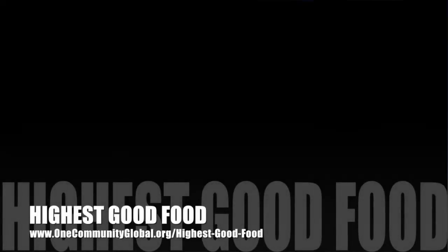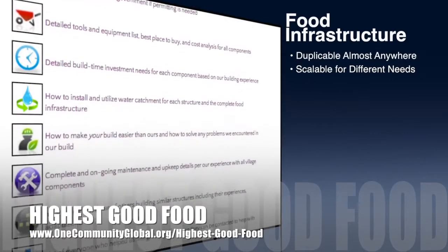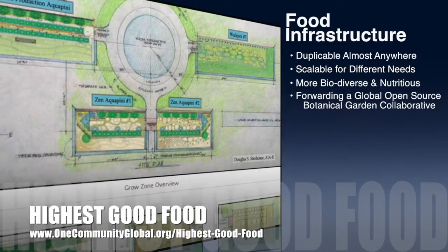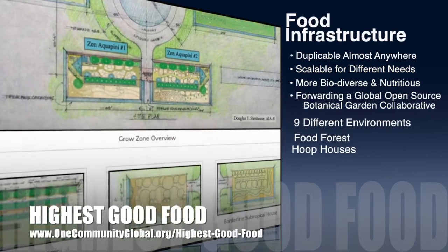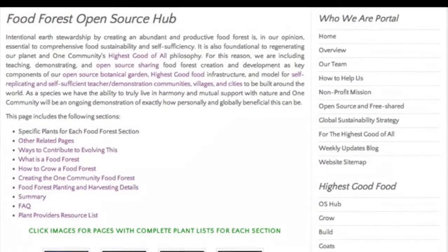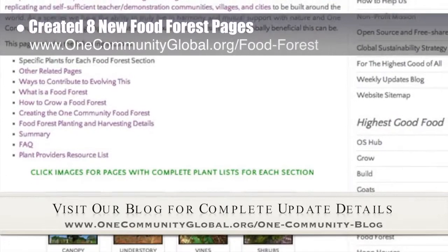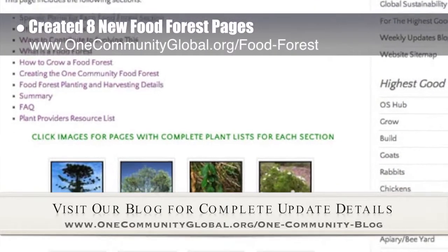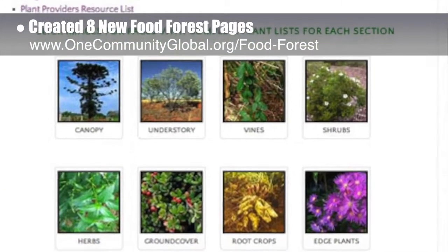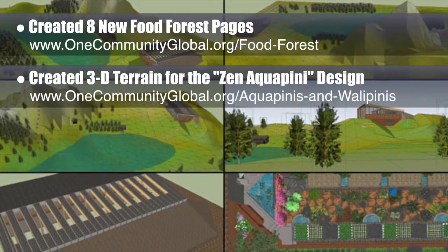OneCommunity's approach to highest good food is duplicable almost anywhere, scalable for different needs, more biodiverse and nutritious, part of forwarding a global open source botanical garden collaborative, and includes nine different free shared and duplicable growing environments. This week, the core team working on highest good food added eight new breakout pages to the open source food forest portal covering each of the sections of the food forest plants in detail. As of this posting, that page has gotten over 1,600 Facebook shares. We also created 3D terrain for the aesthetic and diversity focused Zen Aquapini design.